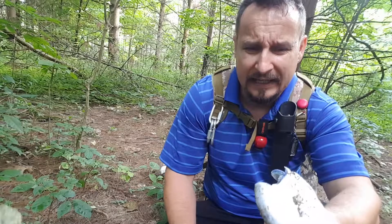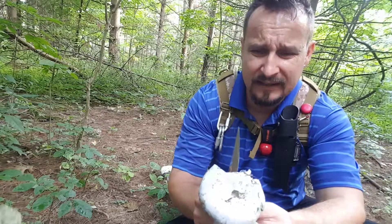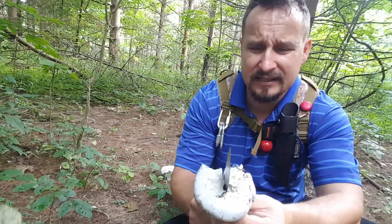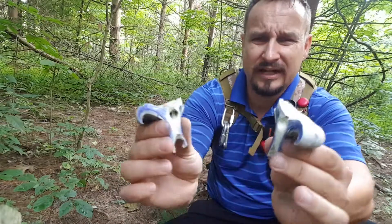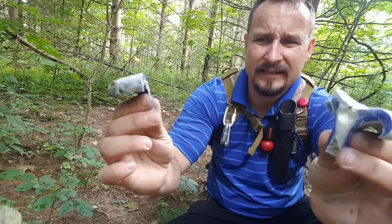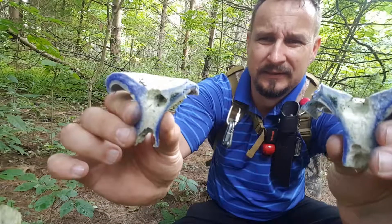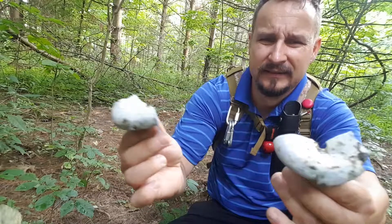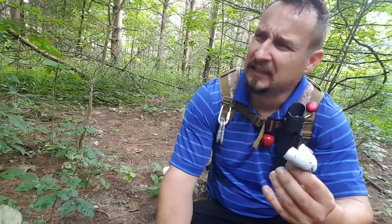I've eaten them before, and of course if you eat them, you eat them at your own risk. Usually you'll find more than one in the same spot. Another identification feature: once you cut them, the stalk is almost hollow, and it immediately turns a blue indigo color.